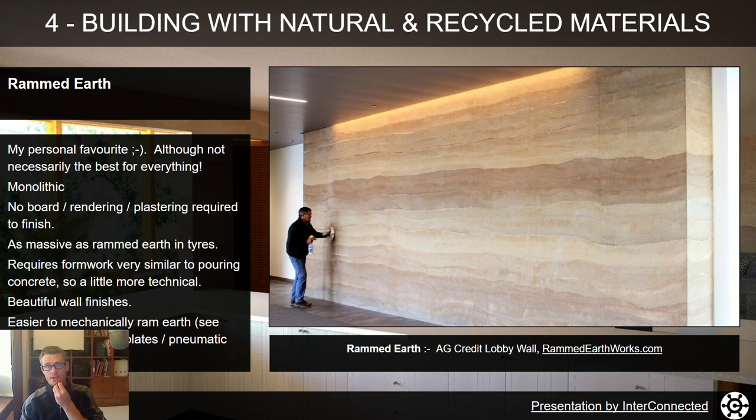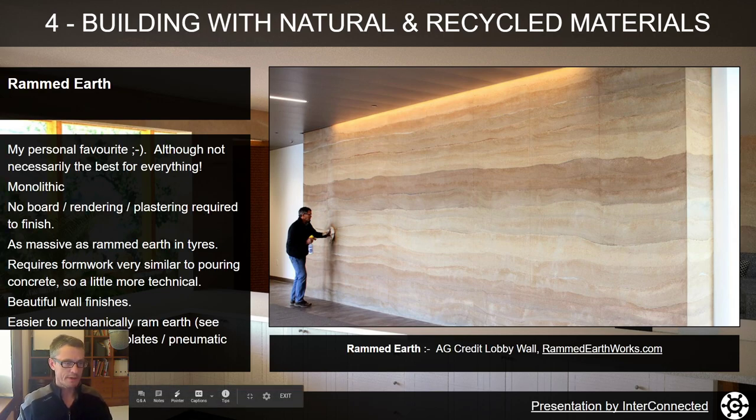Pneumatic tampers seem to be quite easy to get hold of these days — they look like a giant pogo stick with compressed air going through them and they do the whacking for you. We tamped the earth down by hand at Steve's place on the East Coast and it's doable. If you've got a bunch of friends to help and throw them a keg of beer, it'll probably happen quite quickly.